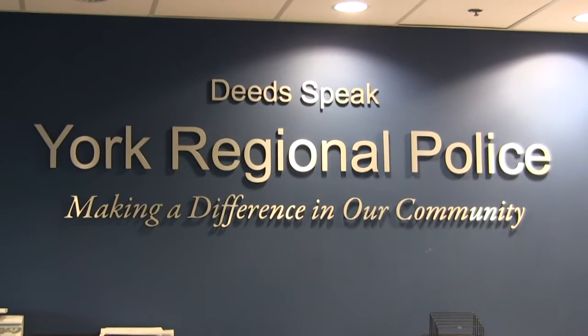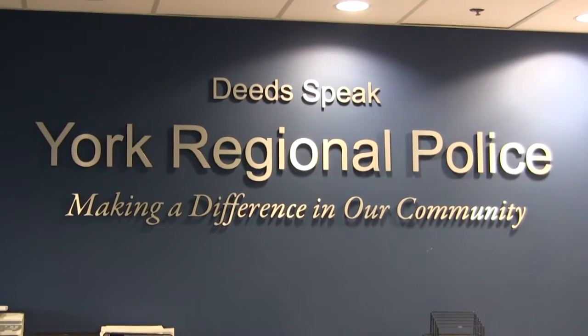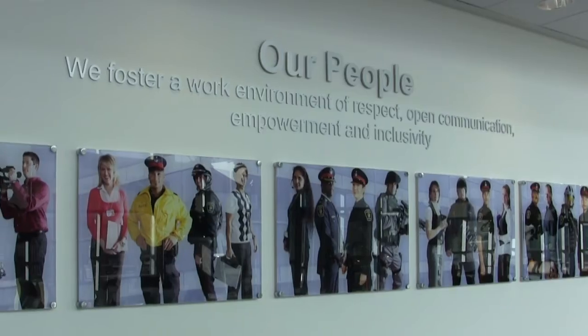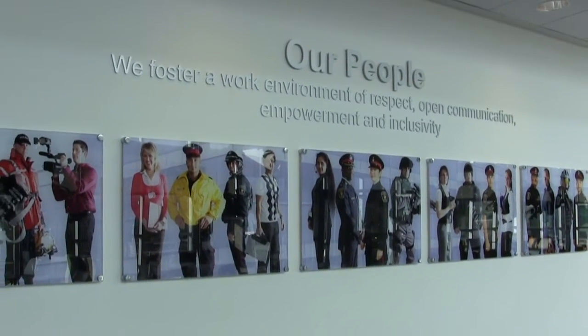I was drawn to forensics because I like problem-solving and felt it was an area where you could give back to the community through your job. York Regional Police is actually the first municipal police agency to hire civilians to do this job.